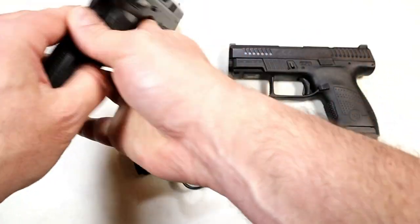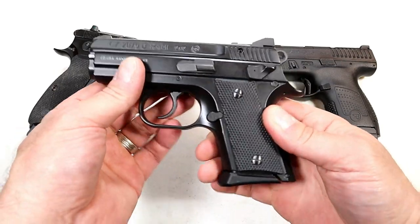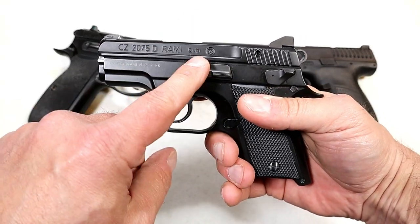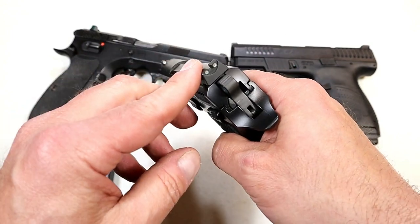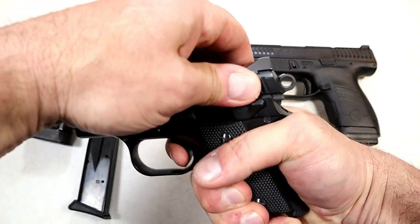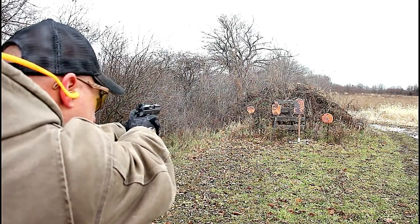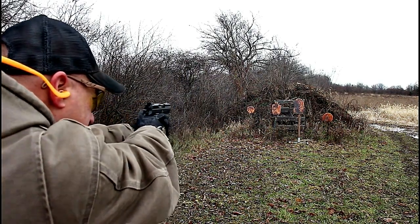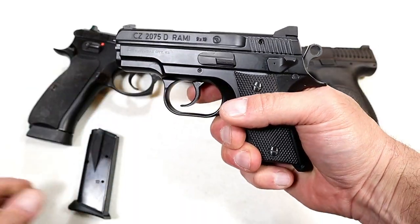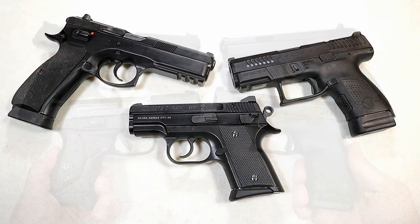Over here we have the CZ 2075 Rami, one of my favorites — a subcompact handgun with 10-round magazines that also comes with a 14-round magazine, rubber grips, double-action/single-action, 3-inch barrel, and night sights standard. It's a beautiful shooting handgun that gives you the feel of a full-size gun in a subcompact form. It has an aluminum frame and a decocker — they make another model with just a thumb safety, but I like the decocker, which puts it into quarter cock. CZ handguns are extremely respected in the gun world.